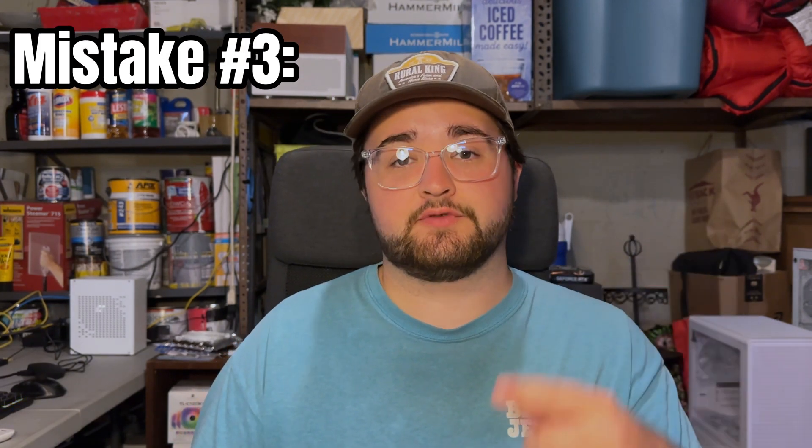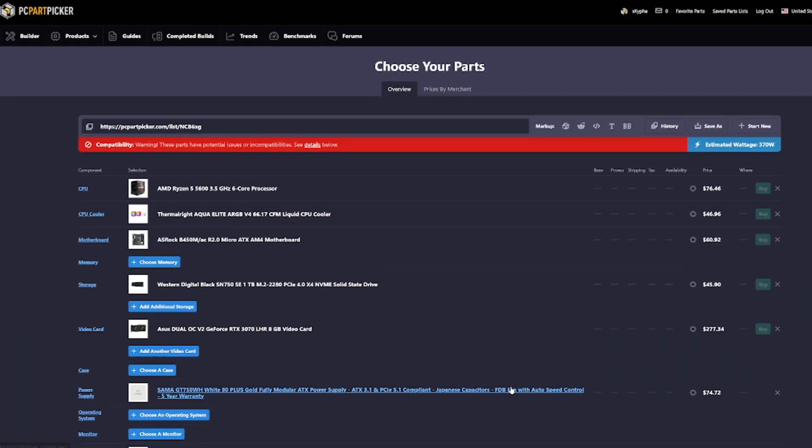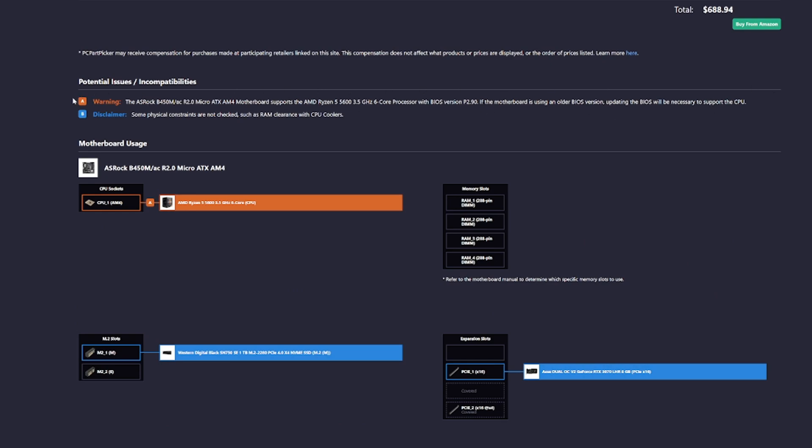The final mistake — mistake number three — is forgetting compatibility. I can't tell you the amount of times I've had people message me saying they found a crazy deal on a CPU, just to find out the motherboard they currently have is not the same socket and does not support it. I've also seen people buy higher-end CPUs or GPUs where their power supply does not have enough connectors to support it properly. Or the worst case: you buy a graphics card and it's too big for the actual case you're putting it in. I always recommend people double-check compatibility, and the main website I use for that is PC Part Picker. It is the most convenient website for PC building — they have a bunch of compatibility checks, and there'll be a little area at the top that tells you what the issue is, whether it be a BIOS issue or actual clearance issues.